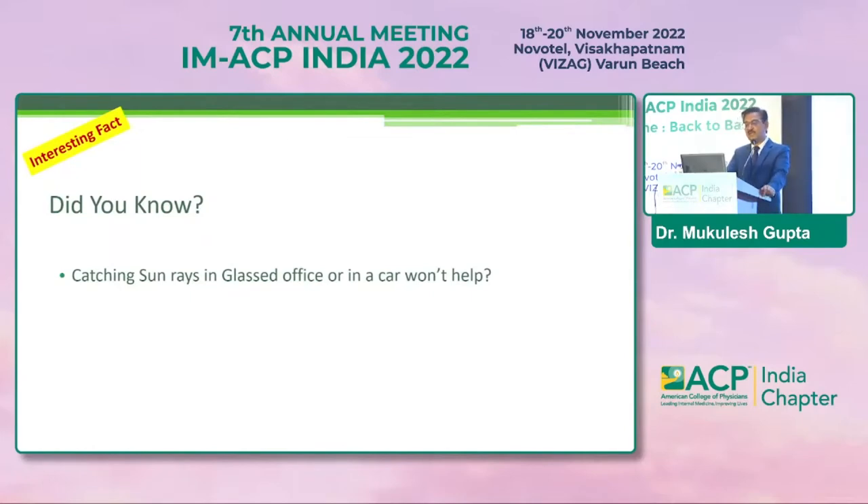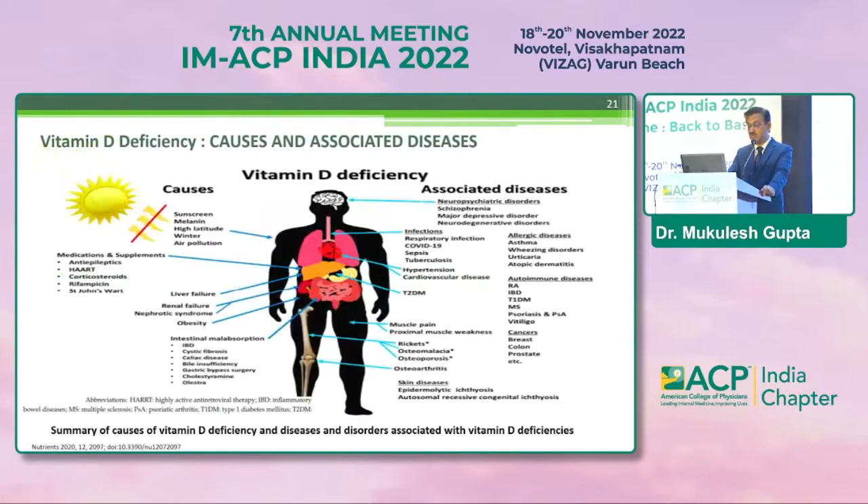An interesting fact: if you are exposed to sun rays but are in a glassed environment — perhaps sitting in a glassed office or in your car — this is not going to help. This is a common misconception.